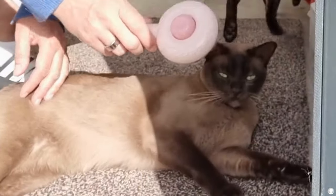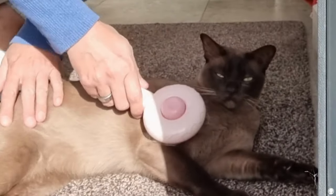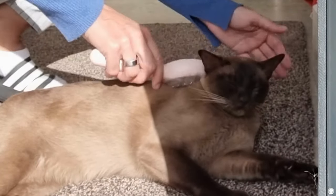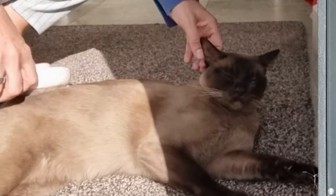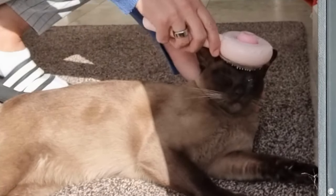Whether your cat has short, medium or long hair types, this brush reaches effortlessly deep into your pet's undercoat and easily removes the loose hair, trapped dirt, and also detangles if your cat has longer hair.